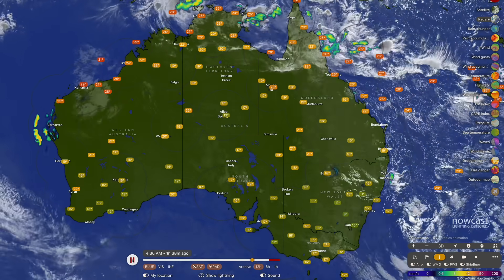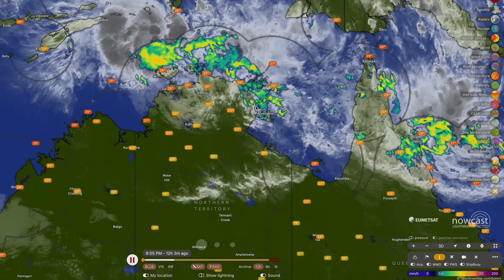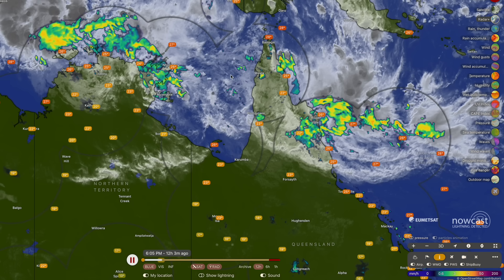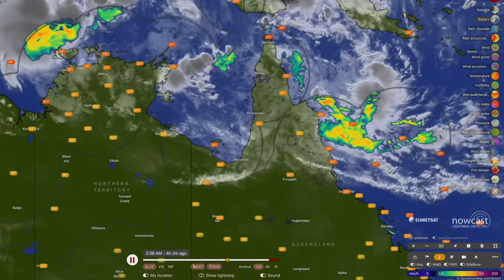A lot to get through today, starting things off up in the north where we do have a developing tropical low, drawing in moisture from the Gulf of Carpentaria and over the Cape York Peninsula. This is expected to become our next tropical cyclone, expected to do so later this weekend or into early next week offshore from the WA coastline. We've also got a developing tropical low expected to occur over in the Gulf of Carpentaria, which could result in even more moisture for already saturated communities in far north Queensland.